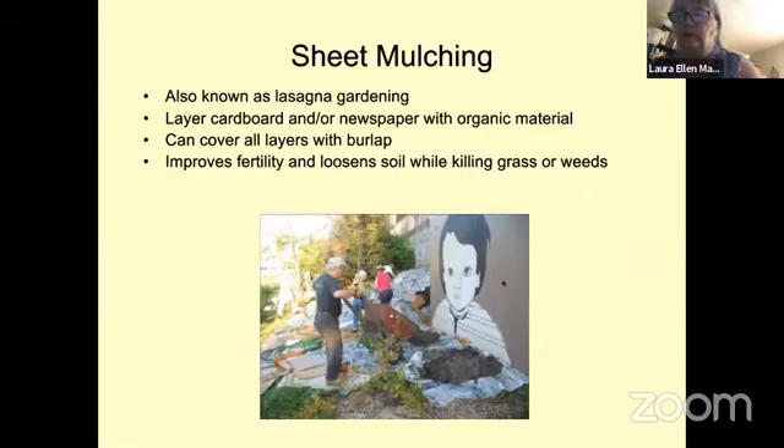Here's the sheet mulching method in practice, shown at Picardo Farm. They were putting cardboard and sheet mulch down around blueberries to get rid of weeds trying to grow in an established bed. This was done in fall to keep weeds down for winter. Make sure you're using only organic materials — not certified organic, but materials that will break down and work into the soil. The carbon in paper and cardboard actually helps as it breaks down and becomes part of the soil.